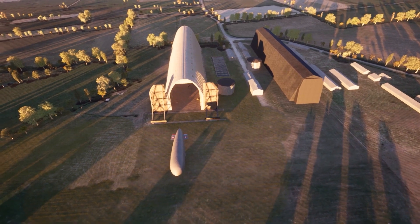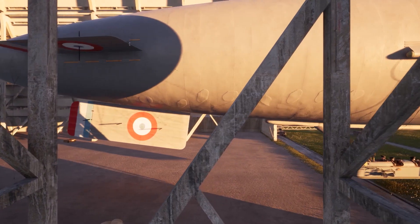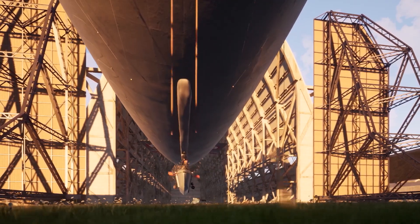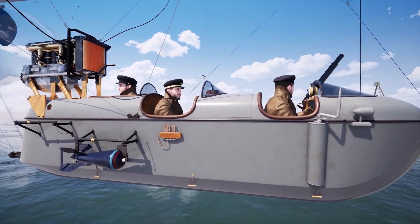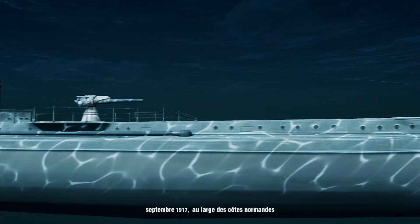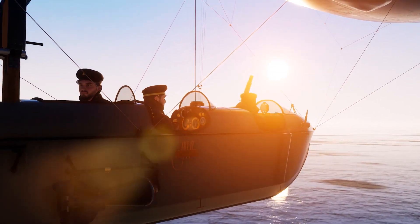The Echoesville Airship Hangar is today the only surviving airship hangar built during the First World War. The association that preserves it asked me to make a video showing an airship from that era leaving the hangar to go on a maritime surveillance mission to locate German submarines. This project was also to be presented on a VR headset. Except the background music, it was all done inside Twinmotion.